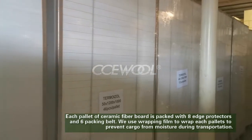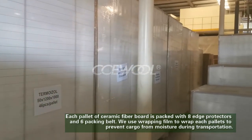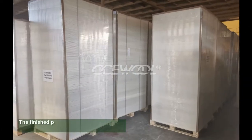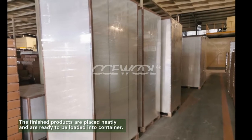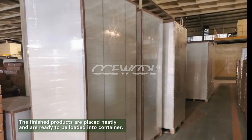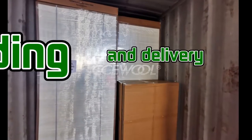Wrapping film is used to wrap each pallet to prevent cargo from moisture during transportation. The finished products are piled neatly and are ready to be loaded into the container for delivery.